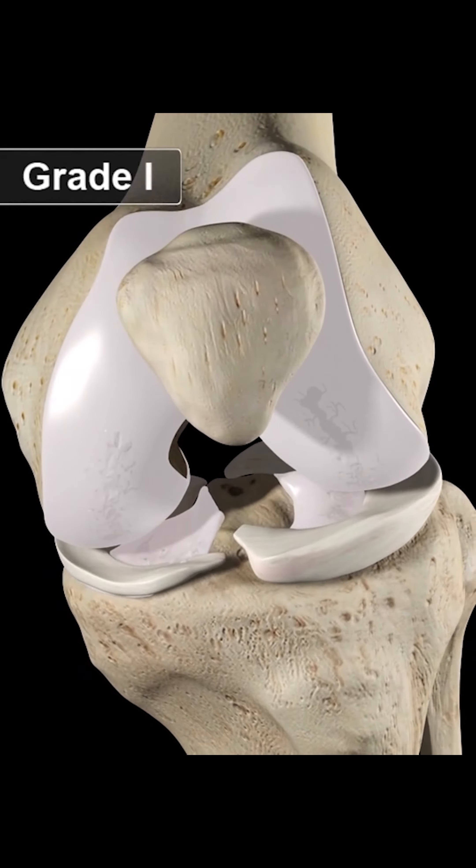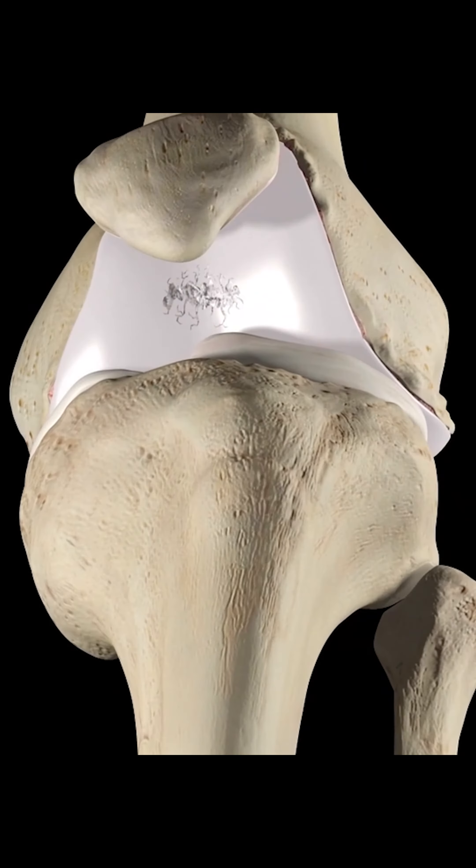In this scenario, ligament injuries are common. With overall repetitive injuries, the cartilage thickness decreases and that is the most common injury. Protective measures and initial ice pack treatment help, but proper training and proper resting is also equally important.